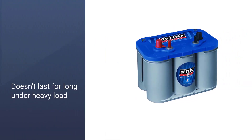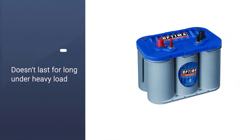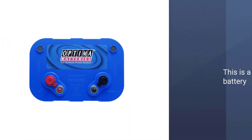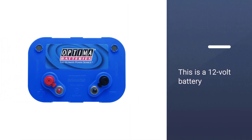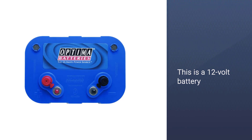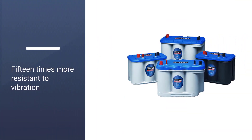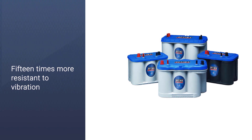Although the capacity rating of 55Ah is a bit on the lower side, which means that it doesn't last for long under heavy load. Since this is a 12-volt battery, it will work with most vehicles without any issue. It is 15 times more resistant to vibration for durability.